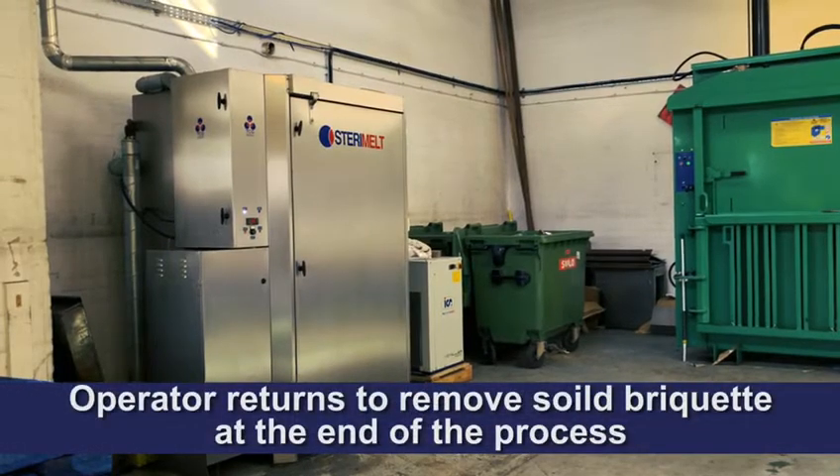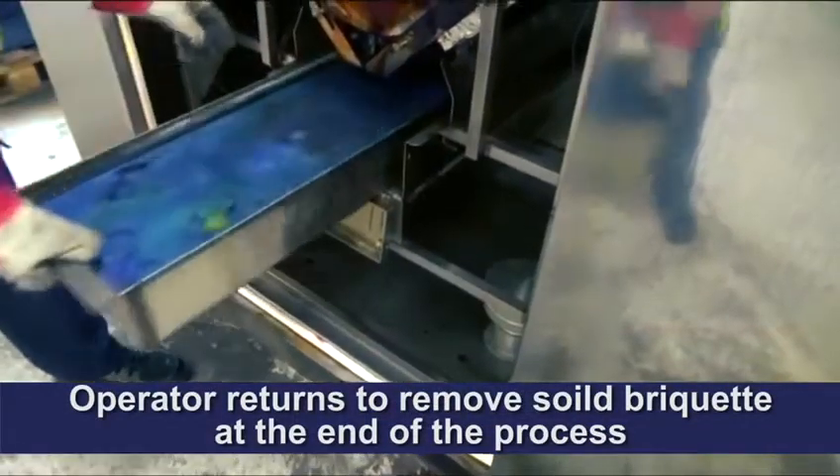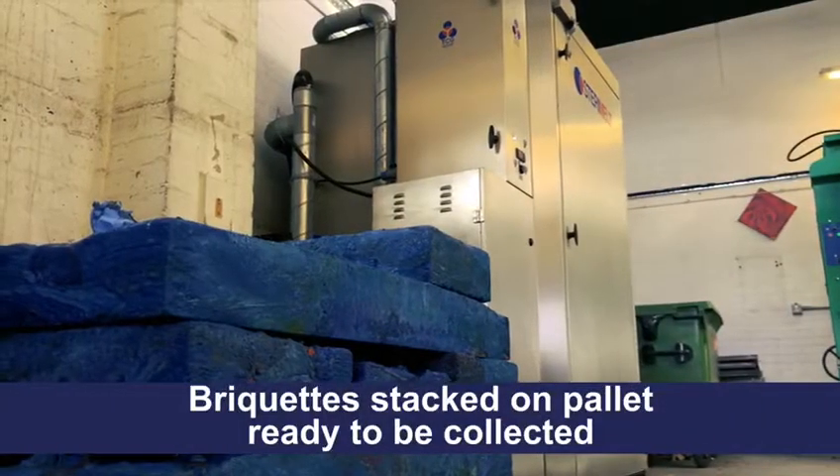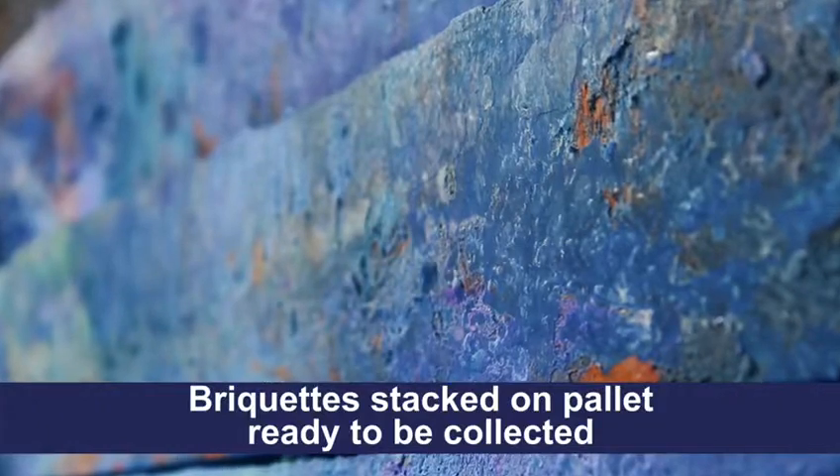At the end of the process, the operator returns to remove the solid briquette. Volumetrically reduced briquettes can easily be stacked on a pallet, ready for collection.